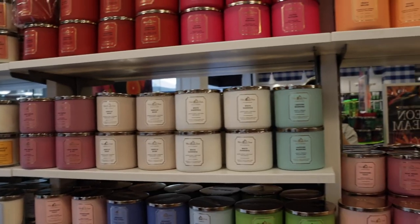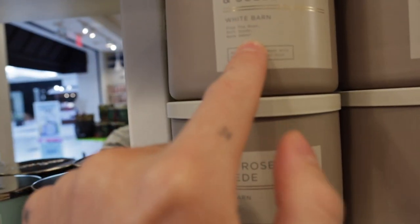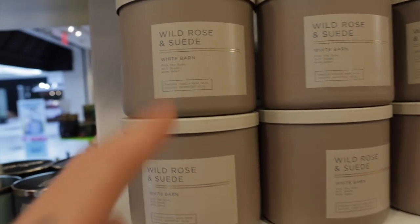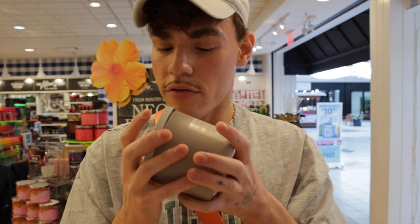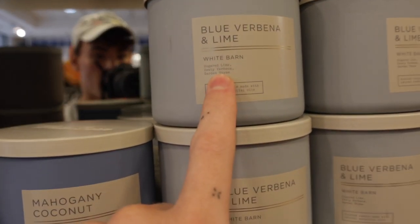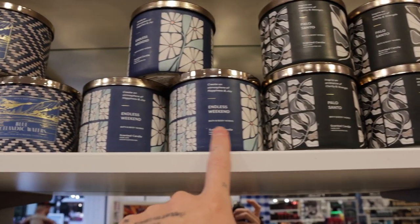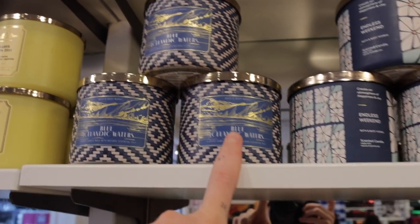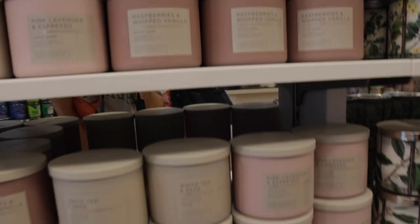On the other side we have Ocean Driftwood, Island Margarita, Strawberry Daiquiri, and the regular core candles. There's also a brand new one I haven't seen before: Wild Rose and Suede — pink tea rose, soft suede, and warm amber. It smells like a soft, velvety rose — so good. We also have Blue Verbena and Lime, Garden Thyme, Palo Santo, Endless Weekend, Blue Icelandic Waters, Blueberry, Pink Lavender Espresso, and Raspberries and Wet Vanilla.